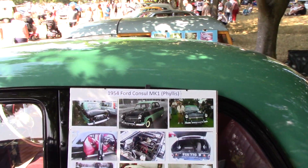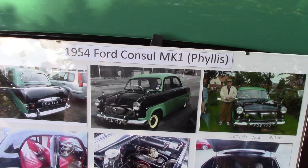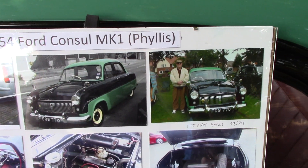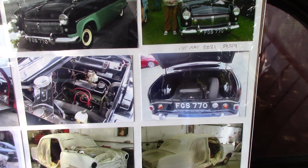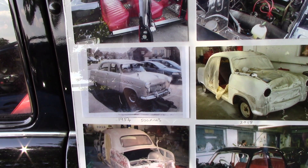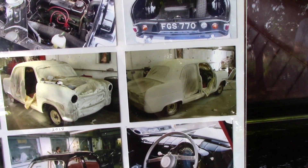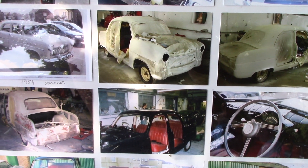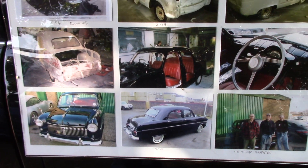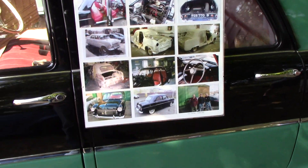1954 Ford Consul Mk1. I'm guessing this is restored in 2018. They've done a nice job to it though.